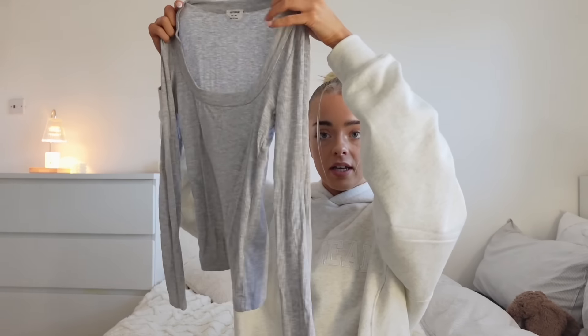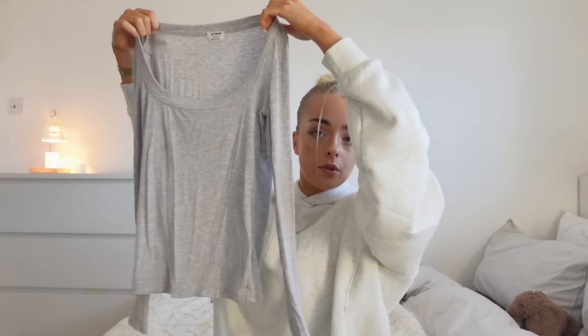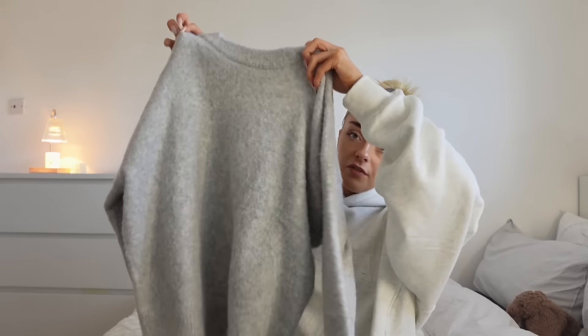Another basic of mine is this ribbed top from Cotton On. It's very thin, which I don't love, but they're so comfortable and you can wear them with anything — it's also a year-round piece. Then these knitted sweaters — these will never go out of fashion. When it comes to capsule wardrobe basics, stuff like this is a must.